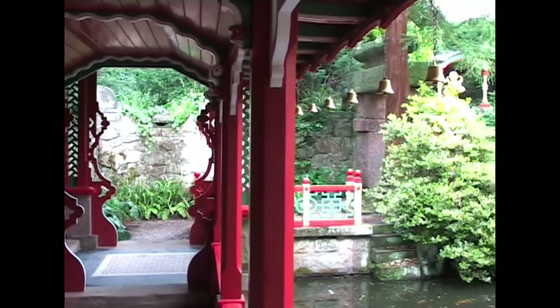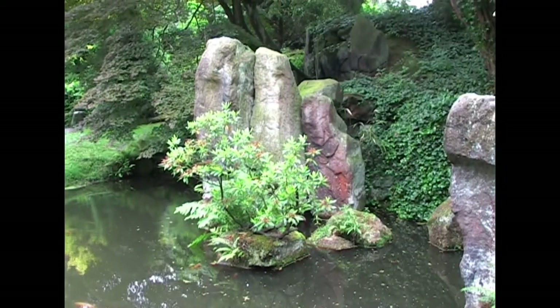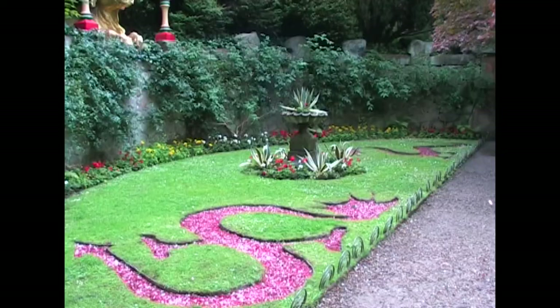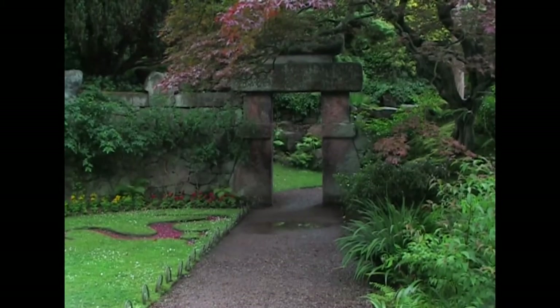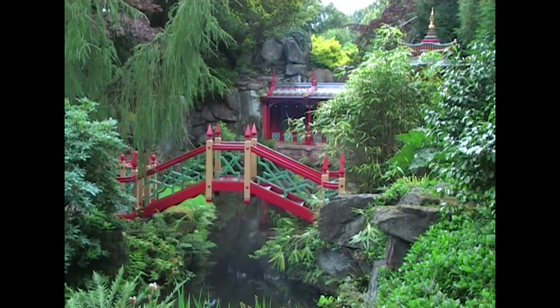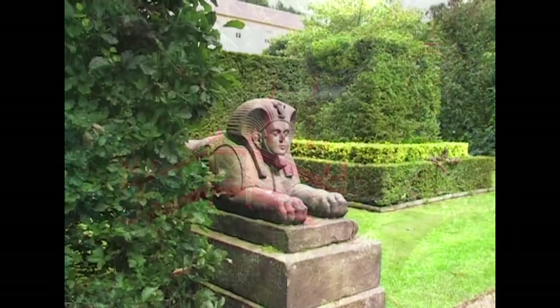In 18th century gardens it had meant imitating the classical world. In 19th century gardens it came to mean imitating as much of the whole world as possible. This is what we see at Biddulph Grange.